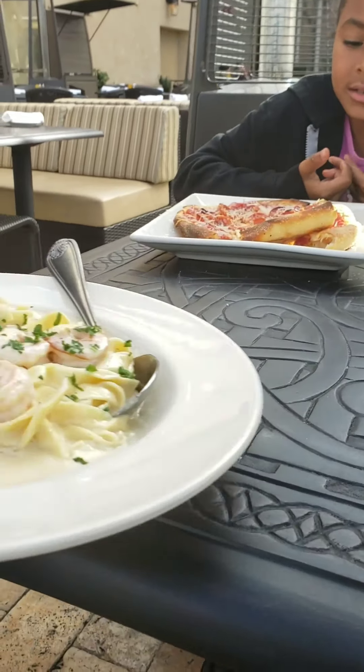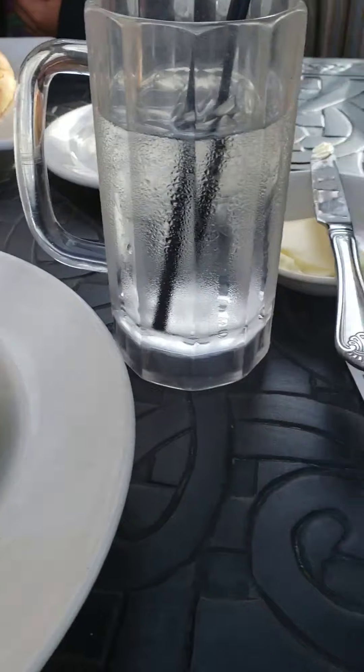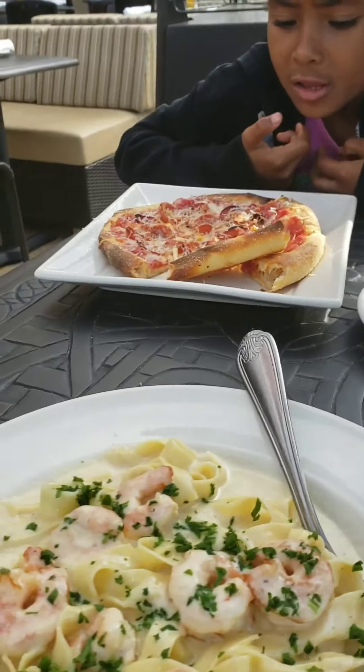The fettuccine alfredo shrimp. And I have your shrimp scampi here. Oh heck no! Oh that looks way better. Thank you.